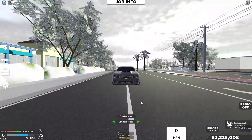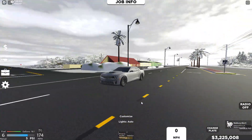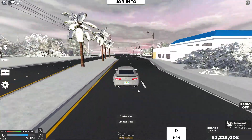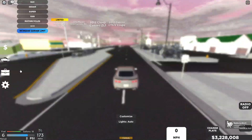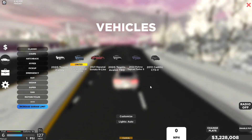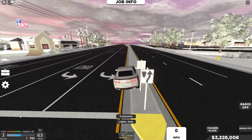170 miles an hour — there we go. This thing does look quite nice; I like the looks of it. But it is a little bit slower than the Cadillac CTS-V, which is currently the fastest vehicle.